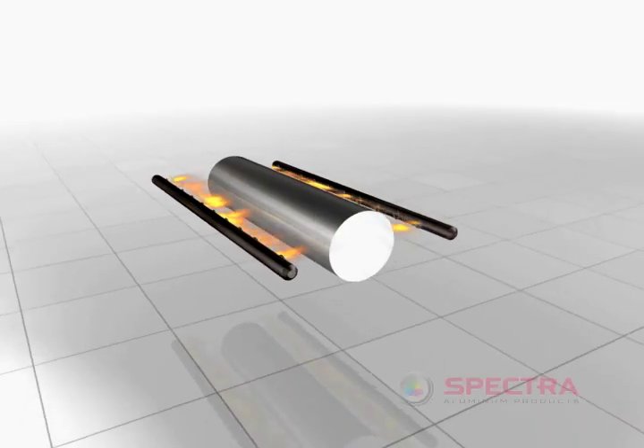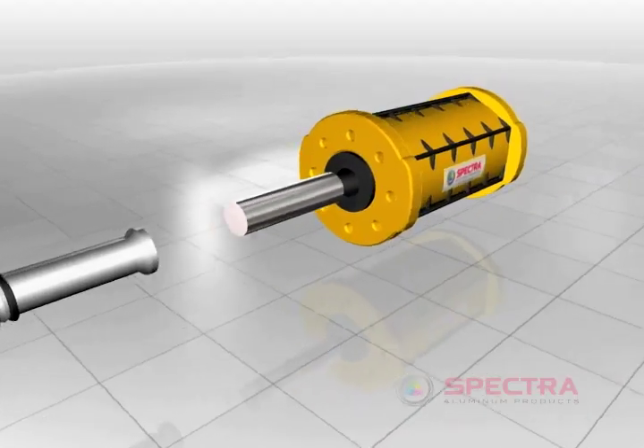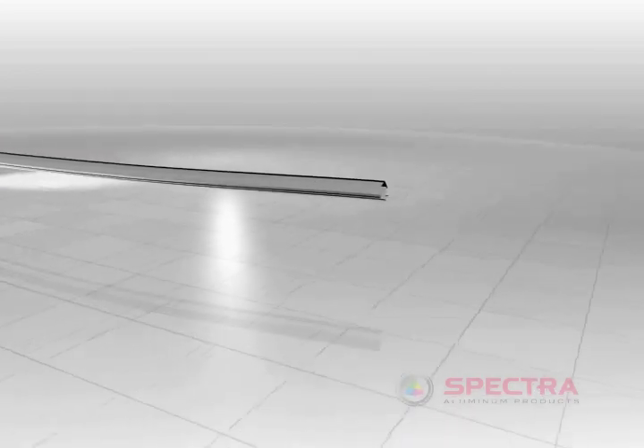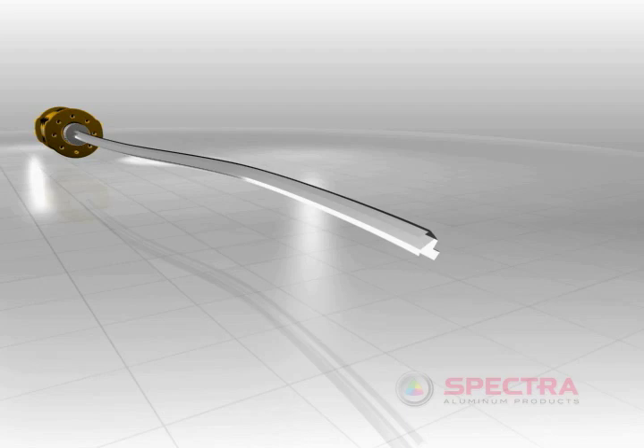The billet is heated to three quarters of its melting point, and then the hydraulic extrusion press pushes the billet through the heated die, similar to a pasta press. The result is a continuous extruded product in the shape of the die.